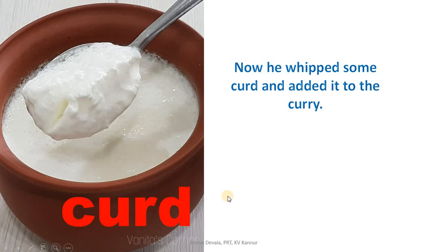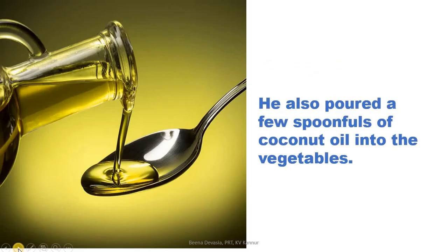Now he whipped some curd and added it to the curry. He also poured a few spoonfuls of coconut oil into the vegetables. To make it more tasty, he measured with a spoon and poured just a few spoonfuls of coconut oil — not too much — into the vegetables.